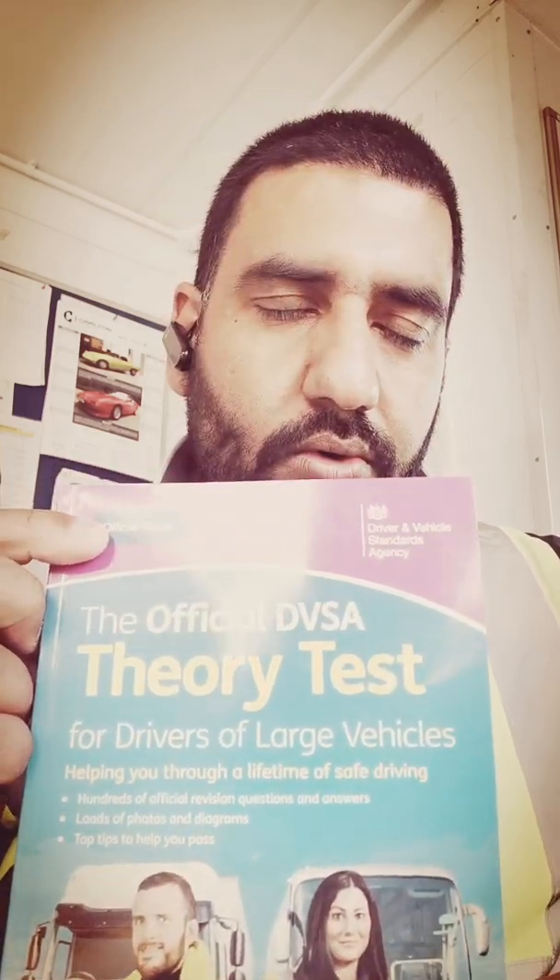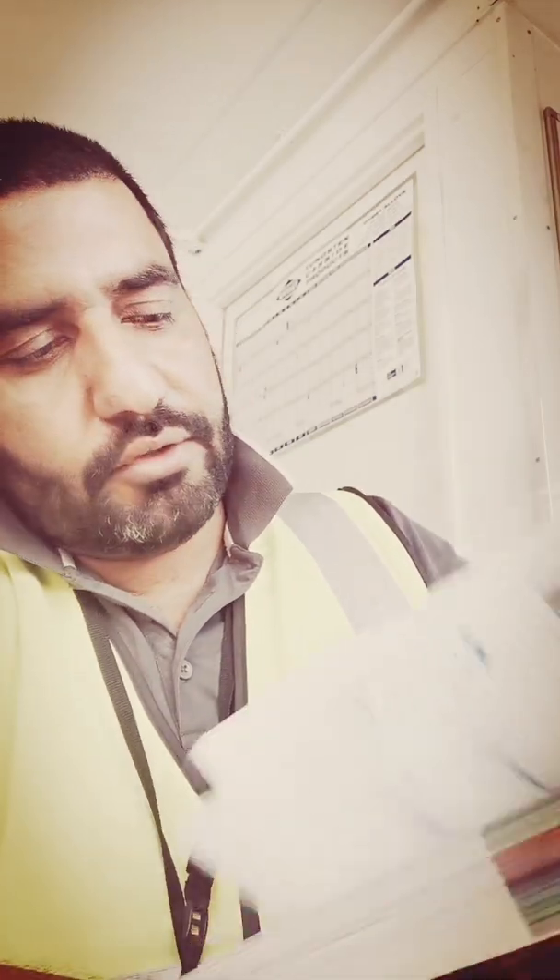Once you pass your theory test you also have to pass a case study and hazard perception test. You need to prepare by practising hazard perception and reading the official HGV theory book. I bought this book from eBay for £15 — you can also find it cheaper on Facebook Marketplace, Amazon, or other bookshops. You can also purchase a practice app to help you get ready.